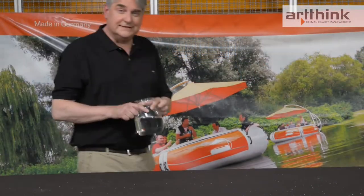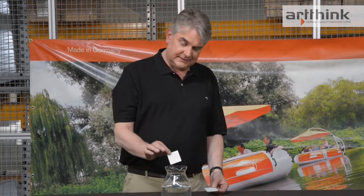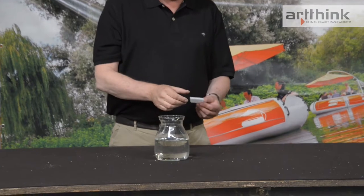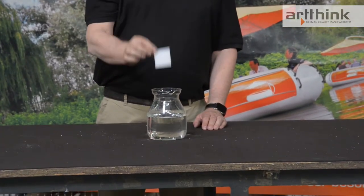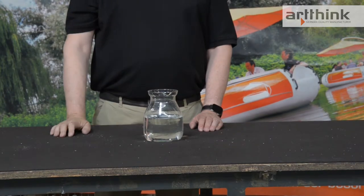Let us now move on to another test. I've brought along a vase of normal tap water, and here are two samples — fiberglass and polyethylene. The fiberglass goes under like a stone. And if we do the same again with the polyethylene material, you can see that the polyethylene floats in the water.